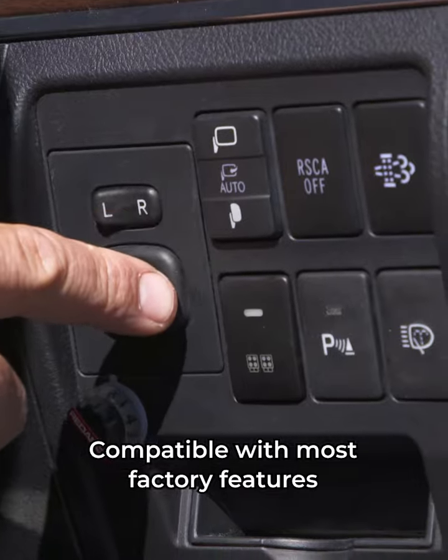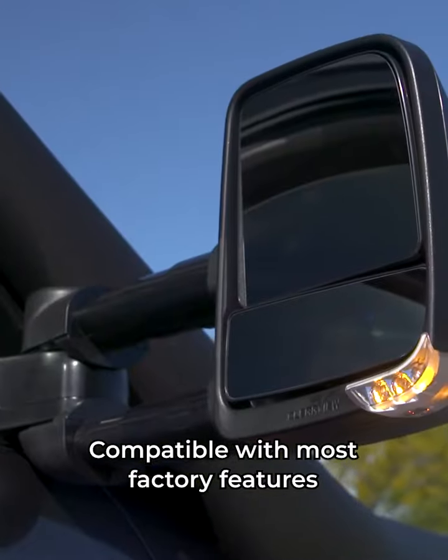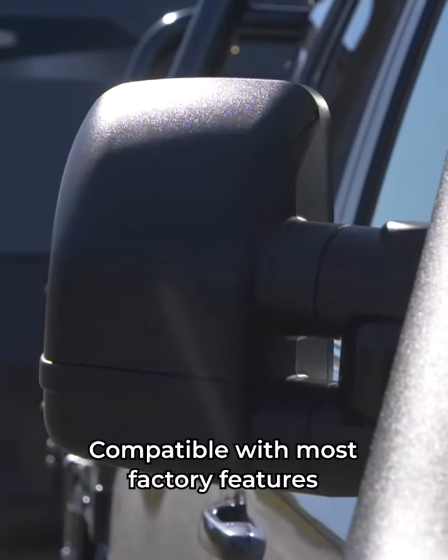They're compatible with most factory features like heated glass, power folding, blind spot warnings, and even indicators. You name it, and you don't have to lose it if you upgrade. Just tell Clearview what features you've got.